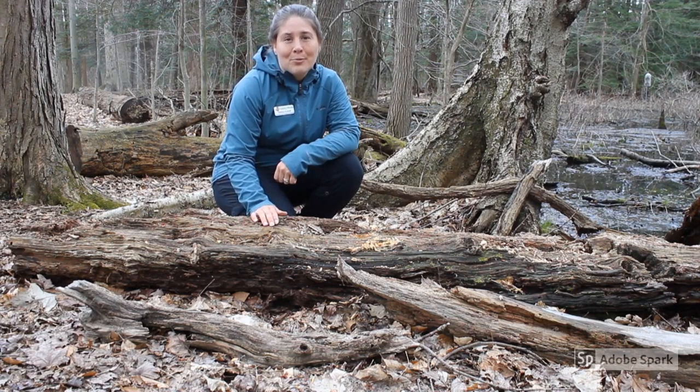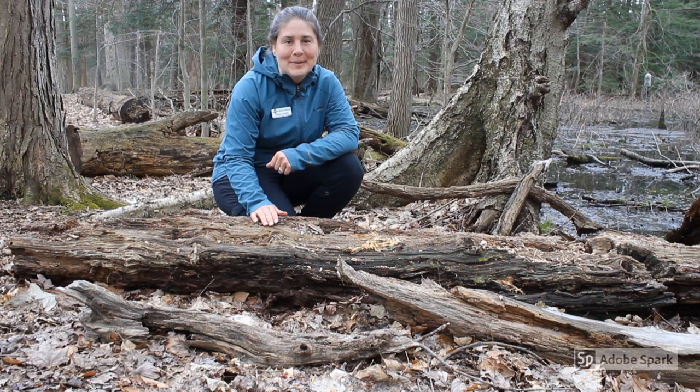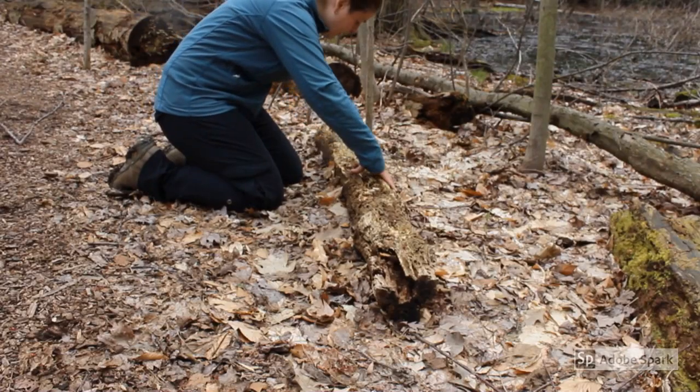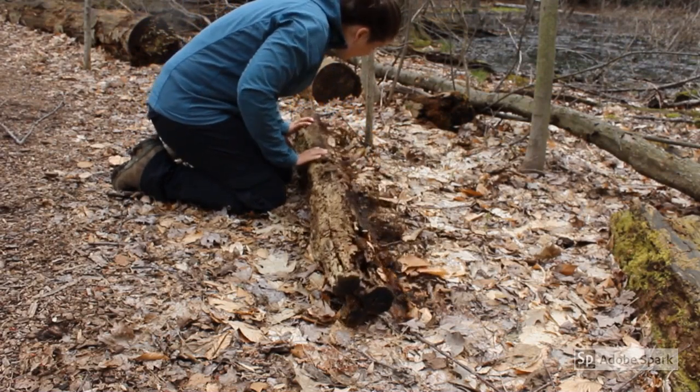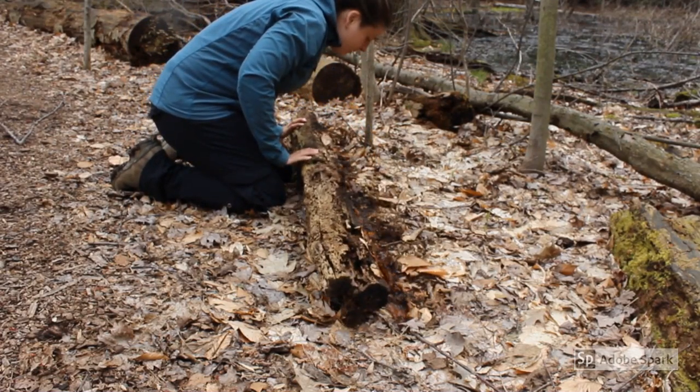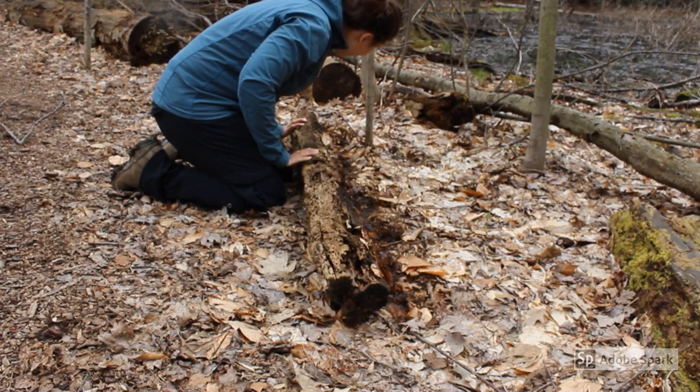In order to help preserve those creatures and make sure that they are protected while we're exploring their habitat, it's best to follow these tips. When you've found the perfect log, gently roll it over, scan underneath to see if anyone might be home, and then gently return the log back to the place where it was found.